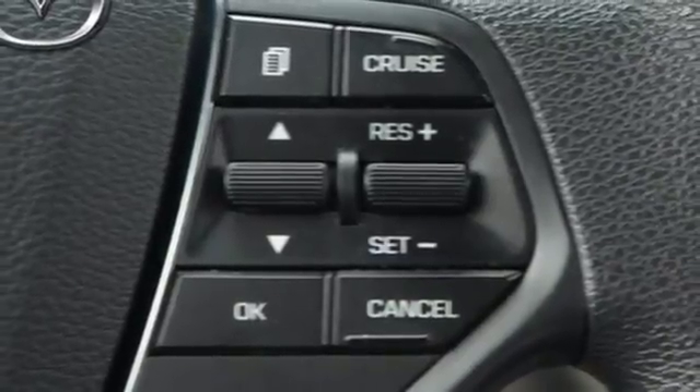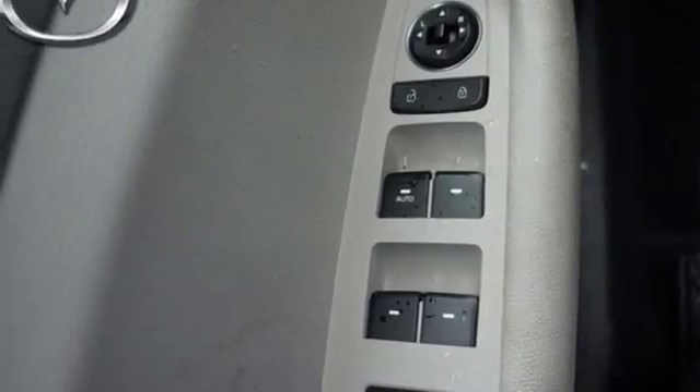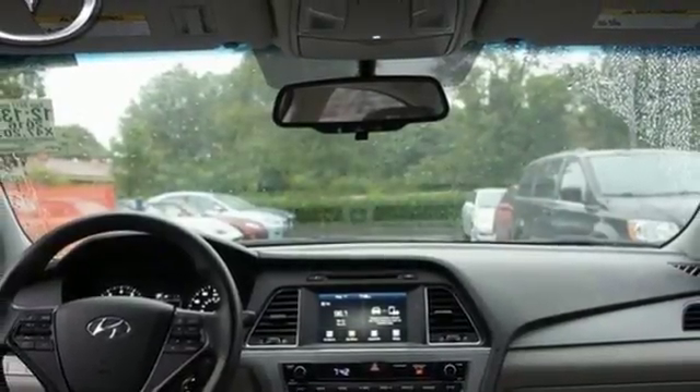Long drives are more engaging with Shiftronic and Drive Mode Select, with Eco, Normal, and Sport modes at the ready. A simple touch of the button and your Sonata's performance matches your driving style.